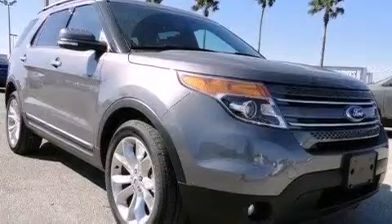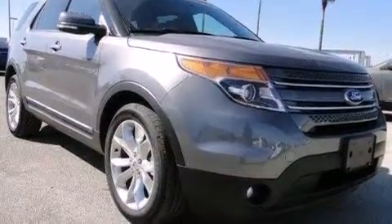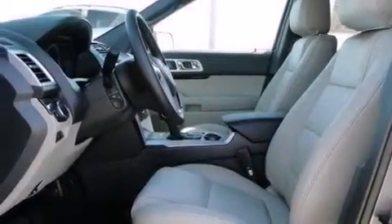Rear seat child-proof door locks, air conditioning with automatic climate control, a HomeLink feature, a rear window defroster, and satellite radio.